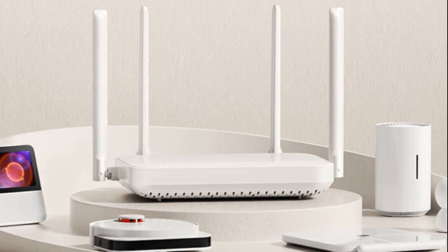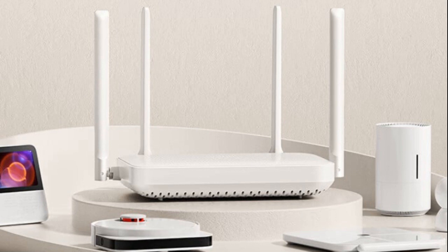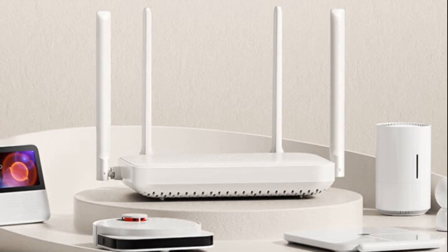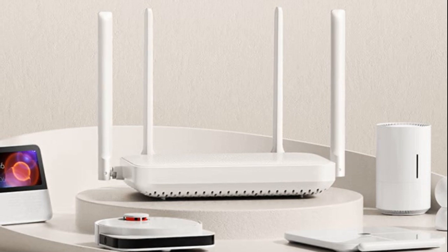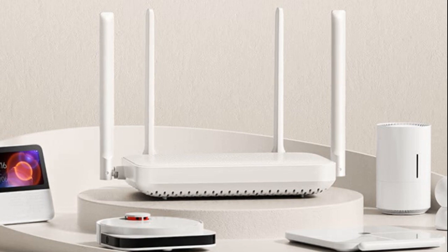The router intelligently switches between these bands based on actual usage, providing an optimized internet experience. It achieves dual-frequency concurrent speeds of up to 1501 Mbps with Wi-Fi 6 on the 5GHz band and features 4GB adaptive Ethernet ports.